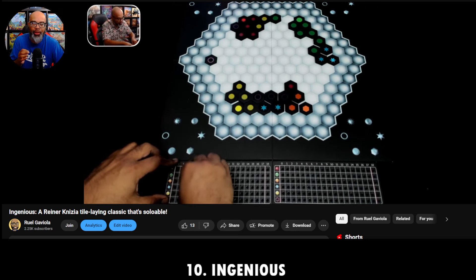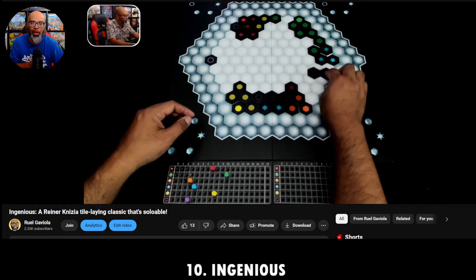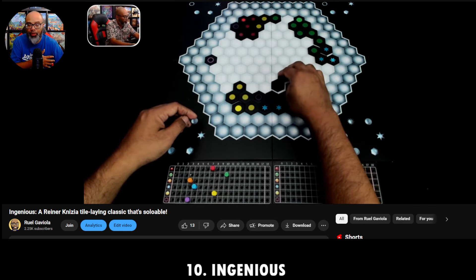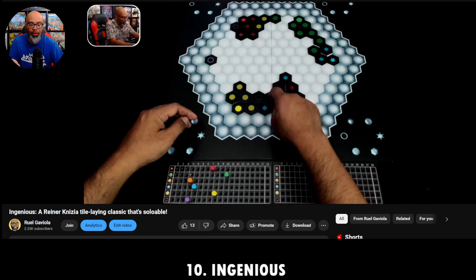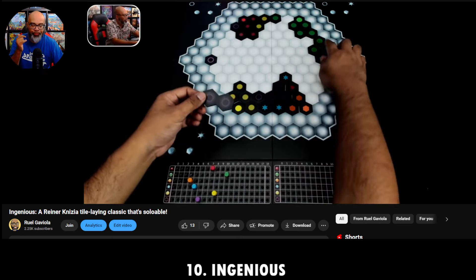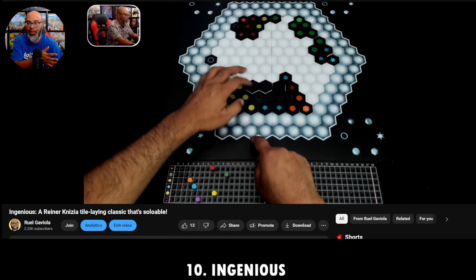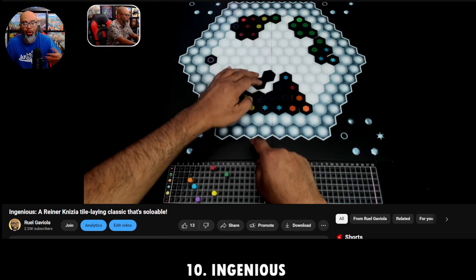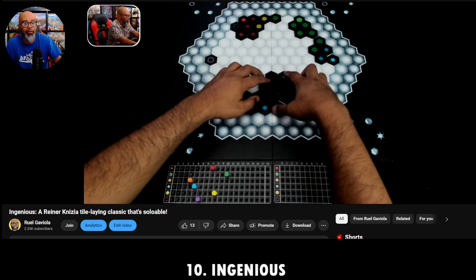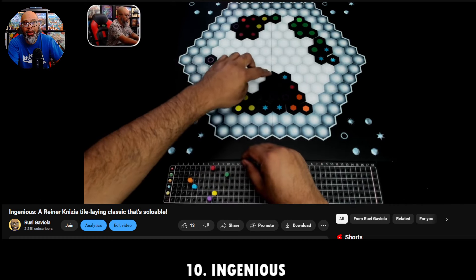The killer Knizia twist — my favorite — is that you keep track of six different colors and your lowest score is your score. It doesn't pay to go all in on yellow or blue, because if your lowest is purple, your score is purple. It really rewards balance. I try to keep my score tracks as close as possible. That's Ingenious — it really is ingenious. It's a game over 20 years old, and I'll play it anytime anyone wants to.